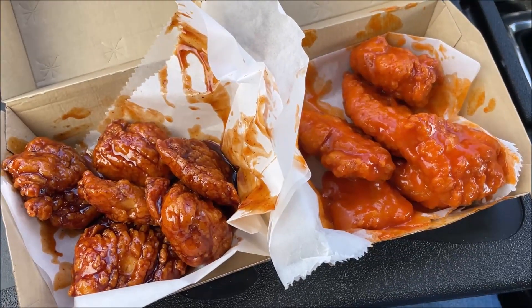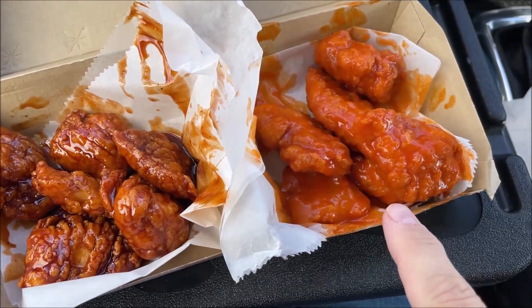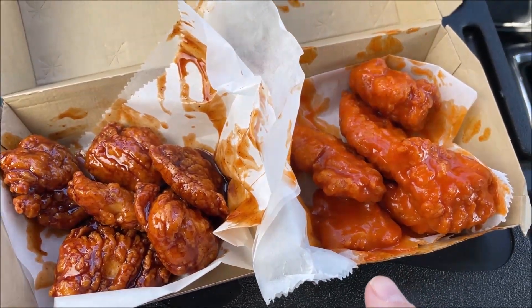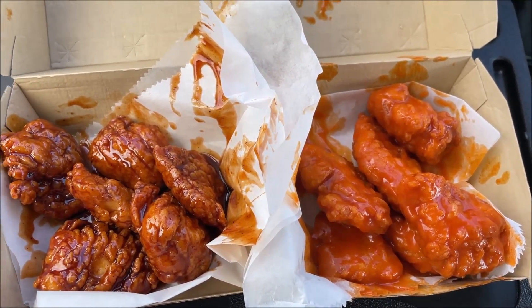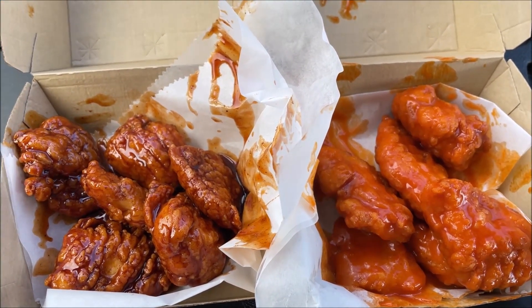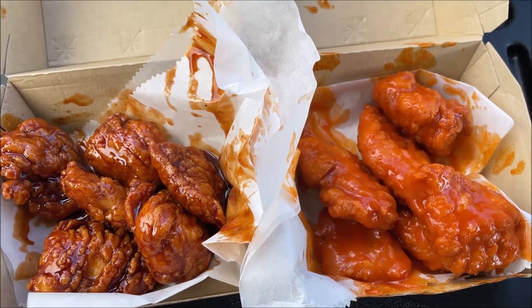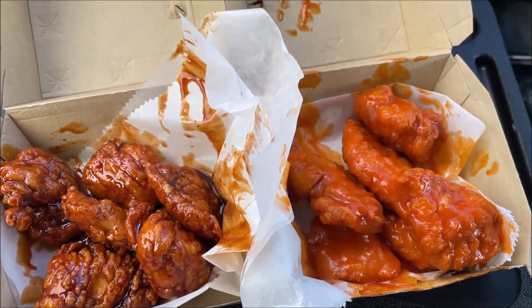Okay, here are the wings and they are quite saucy. That's the buffalo one and that's the hot honey. You can tell they really put them in some sauce — they squirted it on there and shook them up really good. So they are saucy little chicken nuggets — or boneless wings. I've got plenty of napkins luckily, and there's a package of sauce too.